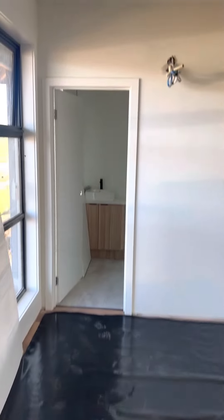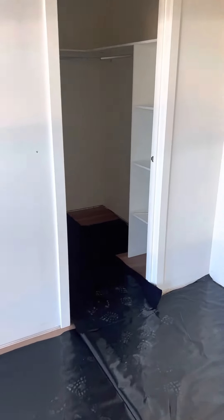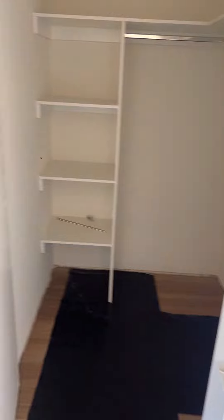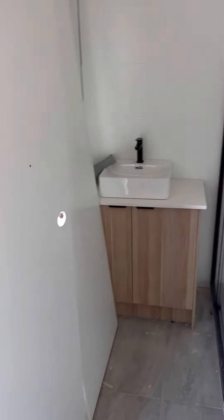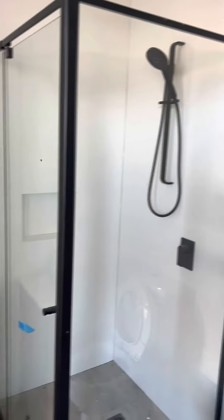Good size house too. Having a look through the master bedroom here at the front — you can see all the cornices are square set and the ceiling heights are 2.7 metres throughout the home. The walk-in robe has some joinery. Bathrooms are really nice with floor to ceiling tiles in all the wet areas, and there's a nice little niche built into the shower.